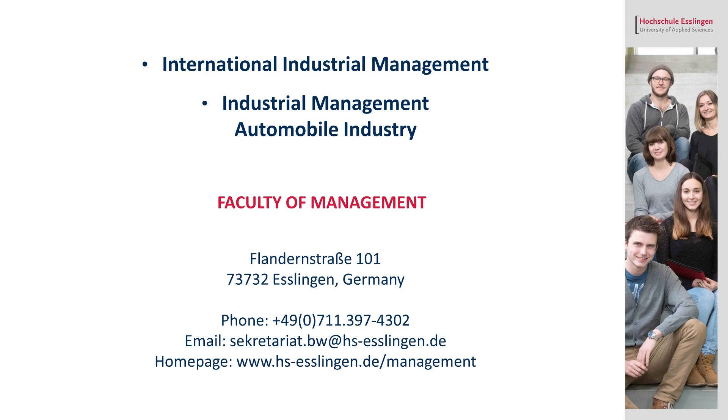If you have any questions, just drop by, or find out more on the homepage of the Esslingen University of Applied Sciences.